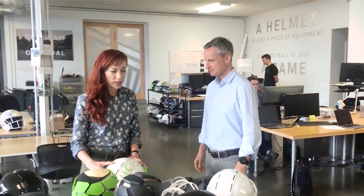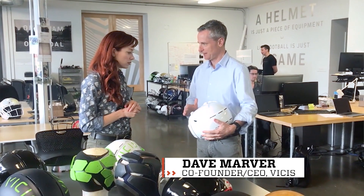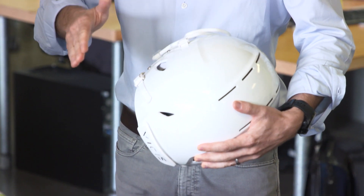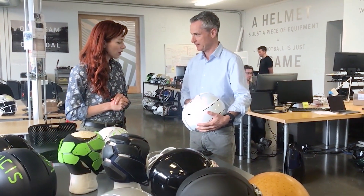So without giving too much of the proprietary information away, what is the secret sauce? What makes your helmets different from other helmets? Well, the principal thing that makes our helmet different is this deformable shell, and you can see if you press here, it actually deforms when it's impacted. And in doing so, it slows impact forces before they can reach the head.